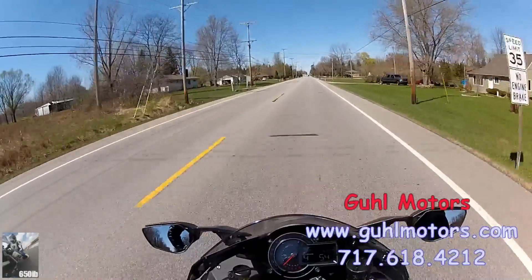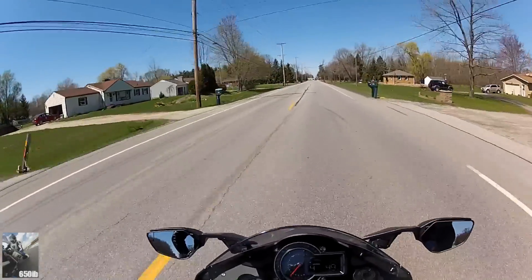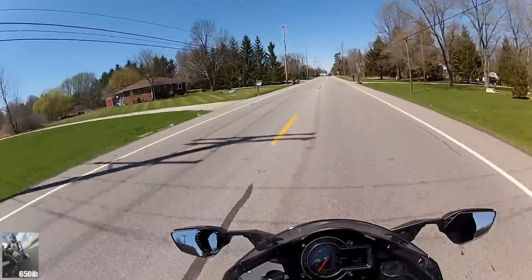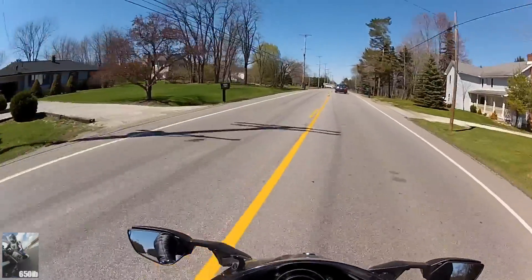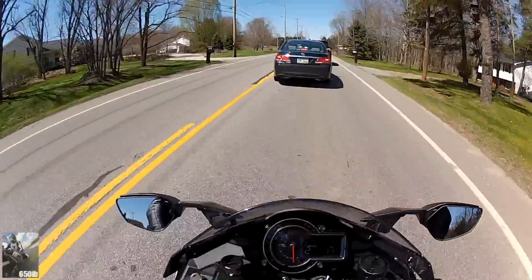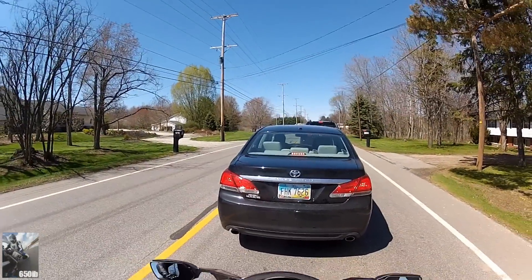The throttle is much more responsive, as if it weren't already, and the bike just wants to go fast more eagerly than before. All of the restrictions have been removed on this motorcycle. I'm no longer using a butterfly valve connected to the exhaust, so that's cool.